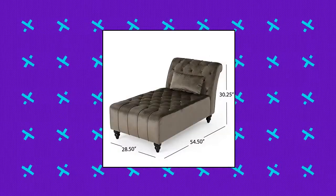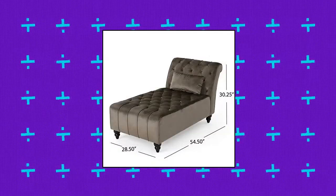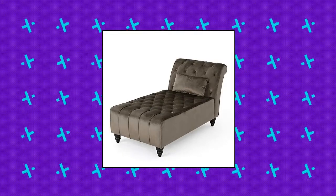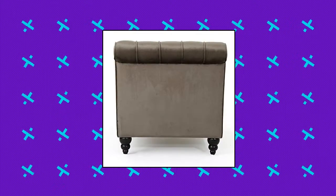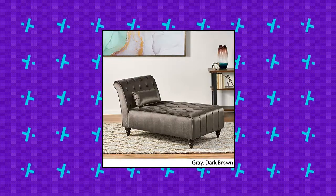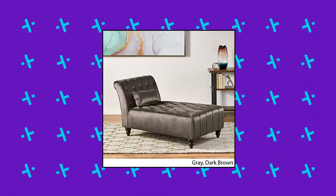Christopher Knight Home Ruby Velvet Chaise. Includes one chaise. Material: new velvet, 100% polyester. Leg material: birch. Color: gray. Leg finish: dark brown. Assembly required. Country of origin: China. No assembly required. Care and cleaning: spot or wipe clean.